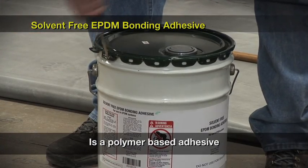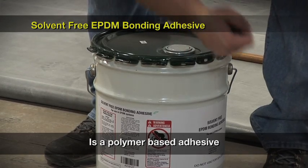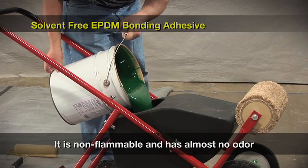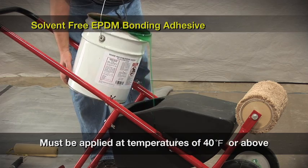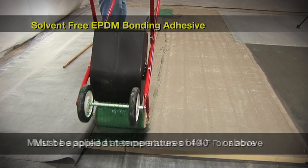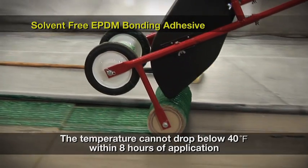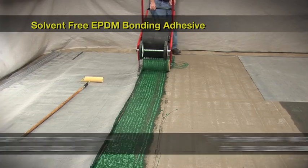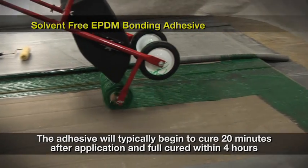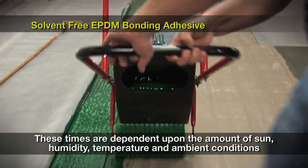Solvent-free EPDM bonding adhesive is a polymer-based adhesive and, as a result, has some unique characteristics. It can only be used with our non-reinforced EPDM membranes. This adhesive is non-flammable and has almost no odor. This is a heat and moisture curing product and must be applied at temperatures 40 degrees Fahrenheit and above. The temperature cannot drop below 40 degrees Fahrenheit within eight hours of application to ensure that the adhesive is allowed to cure. The adhesive will typically begin to cure 20 minutes after application and will be fully cured within four hours, depending on the amount of sun, humidity, temperature, and other ambient conditions.